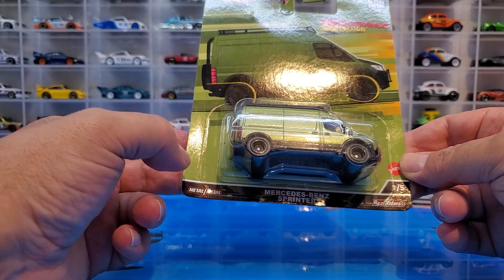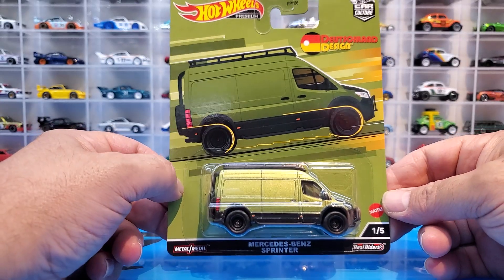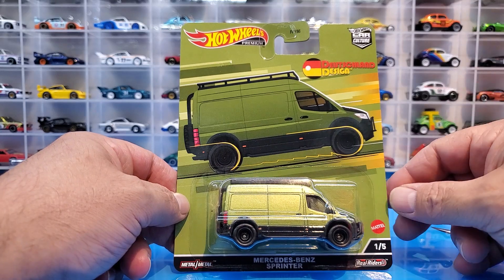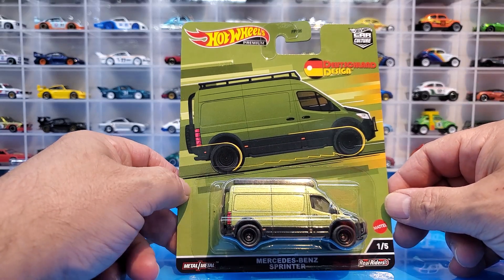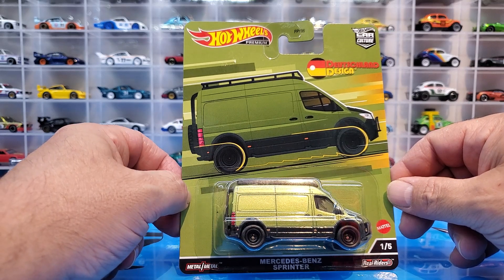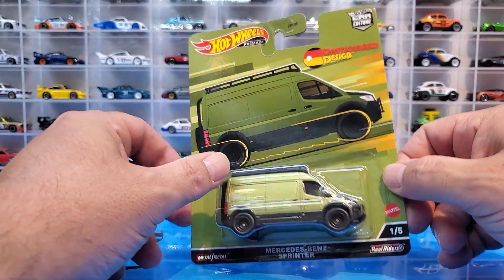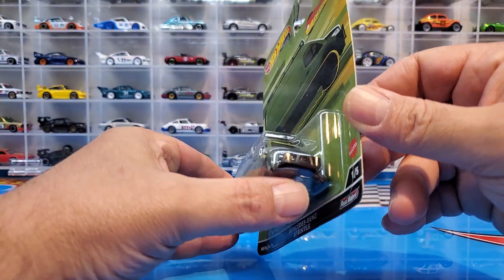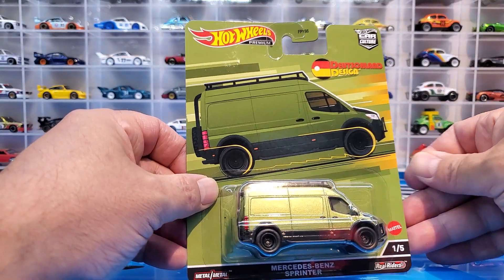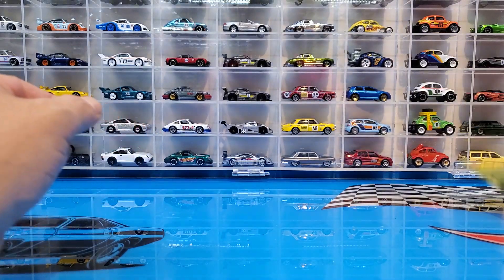Starting with number one, we have the Mercedes-Benz Sprinter, which I believe was supposed to be the first release of it — a brand new casting — but they released it in the Pop Culture Retro Entertainment series first. So it's not technically a new casting, but I think it is a new casting. Cool enough, we have that.